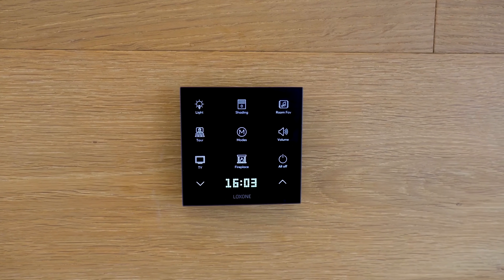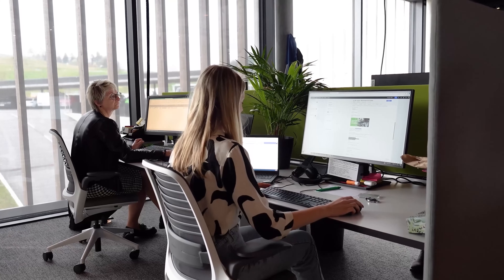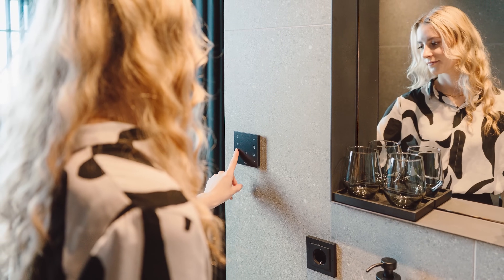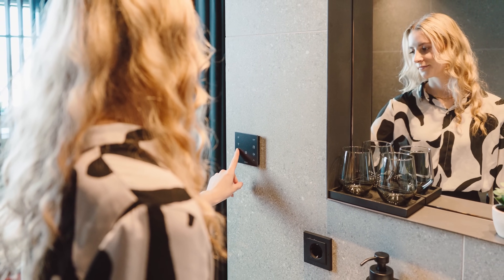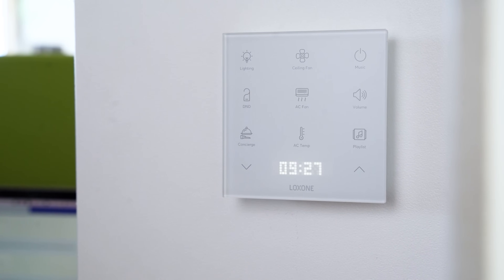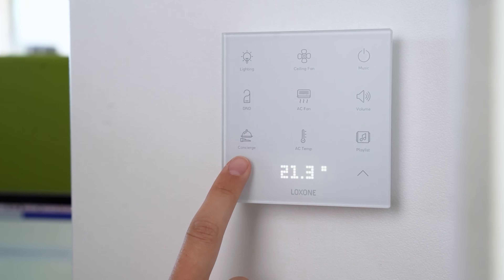The standard versions of the TouchPureFlex, based on tree and air technology, now measure not only temperature, but also humidity. This was made possible by an improved internal sensor design. When wiring isn't an option, the TouchPureFlex battery air provides the perfect solution. This battery-powered device also measures temperature and humidity and can be used without additional infrastructure.